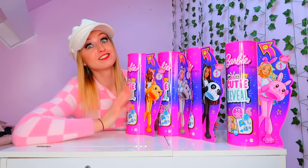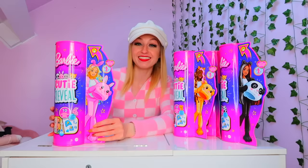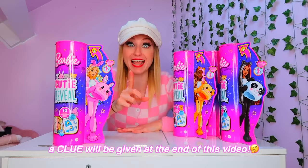So you know what I'm going to do now guys, I'm going to unbox one for you. I'm going to start with this one, the pink bunny rabbit. And then at the end of this video I'm going to give you guys a clue, a riddle, as to which YouTuber will be opening up the next cutie reveal Barbie. So get ready to guess who you think it's going to be.